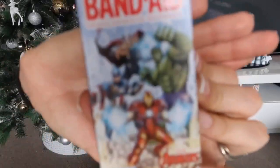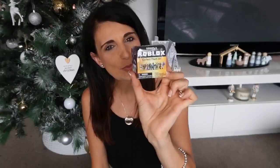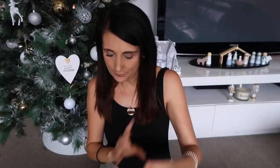The next thing he's getting is a pack of band-aids — quite random, but something I always put in their stockings. This is the Adventures themed one, and when you've got young kids you always need band-aids. The next thing is this Roblox collectible — series three. He has a couple of these already and loves collecting them, so that's another one to add to his collection.